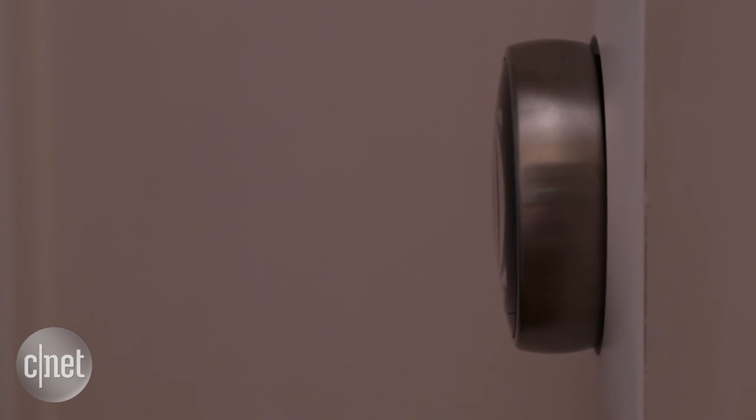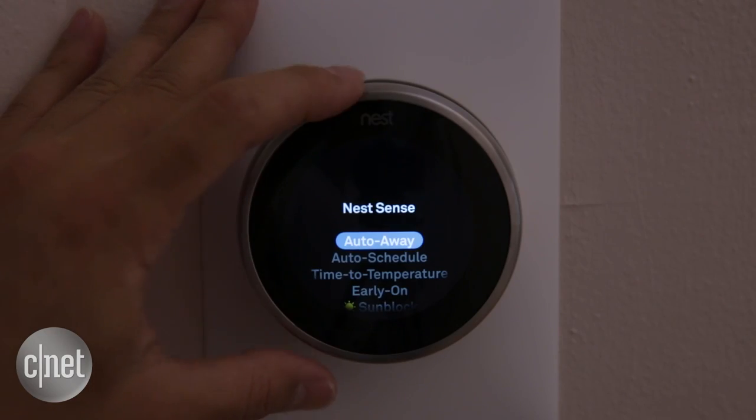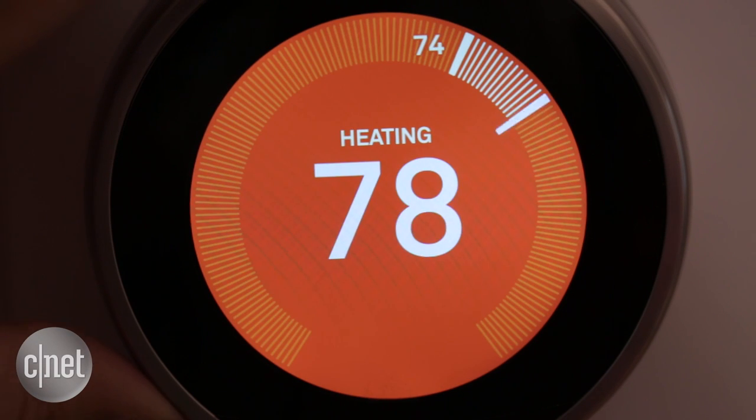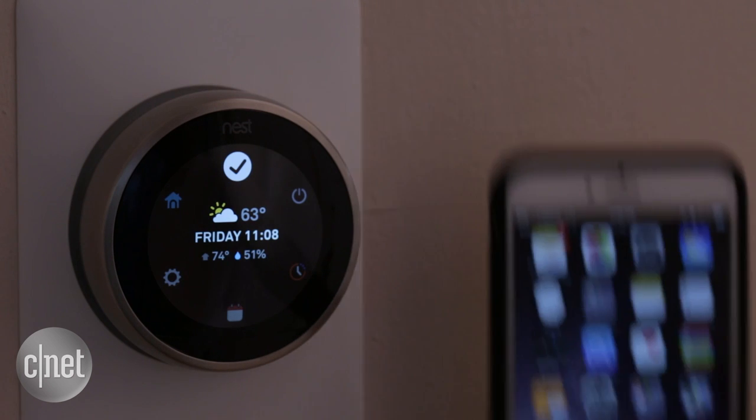So here's what's new. It starts out with a slimmer design — not a lot thinner, but just enough to make you feel like your current version is totally outdated. The display is the biggest improvement, since it's now 40 percent bigger and sharper at 229 pixels per inch.